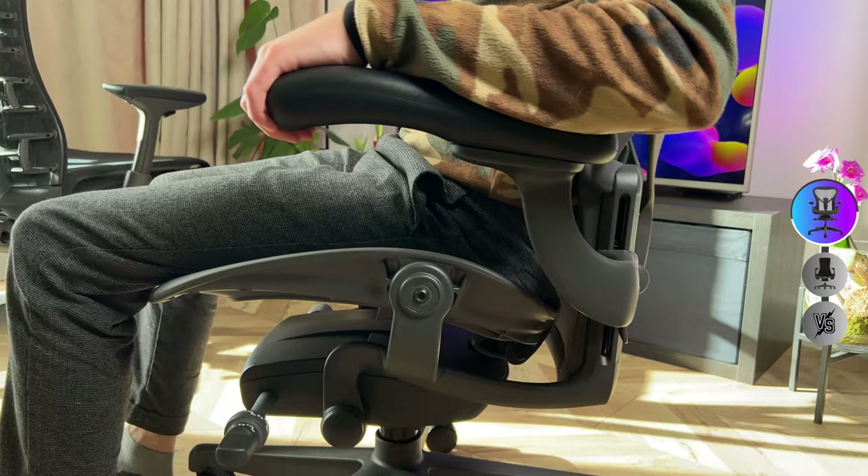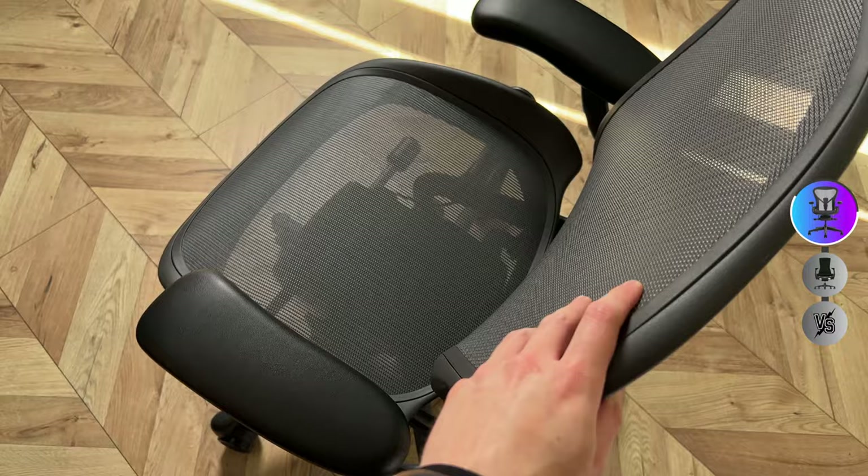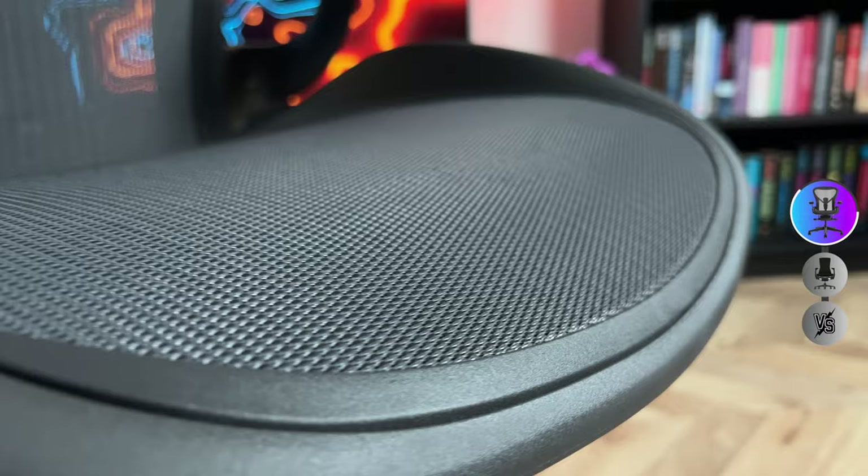When you sit on this chair you instantly get that 'yes, this is what my back needed' feeling. One thing with the Aeron is that the lumbar support is much softer than the Embody's, which is funny because it looks like a harder material but it really isn't — it's much softer and very comfortable. The only thing is that the sides are made from hard plastic, which means you can't really slouch as much on this chair as you would with the Embody.